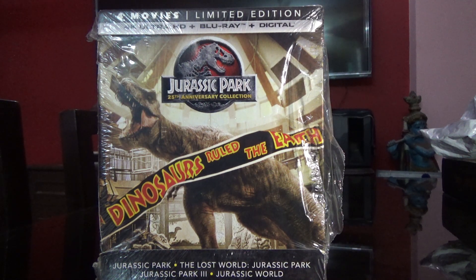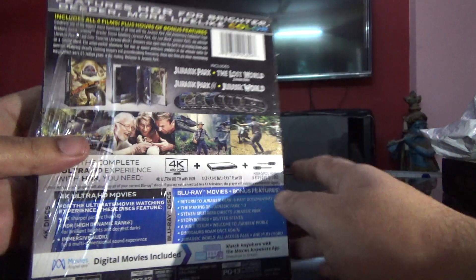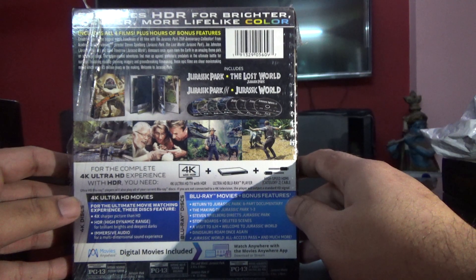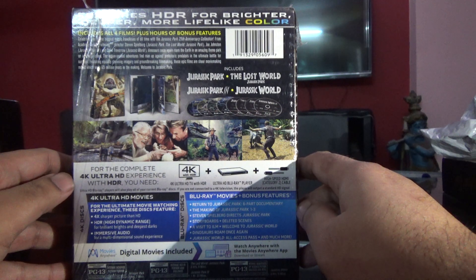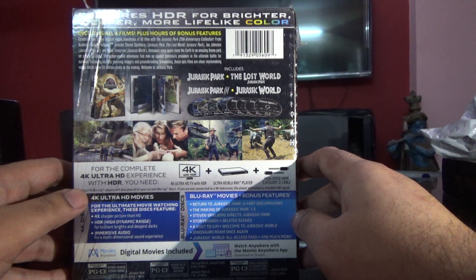Hey guys, welcome back to my videos. Today I am going to show you the limited edition Jurassic Park four movies set. This is like a digibook - it has got eight discs with all four movies, the first four movies released. I still don't have the fifth one, it's just on its way. Probably once it's here I will upload that video as well.